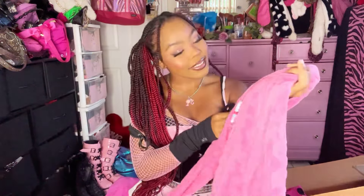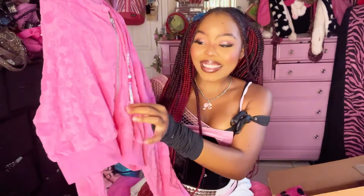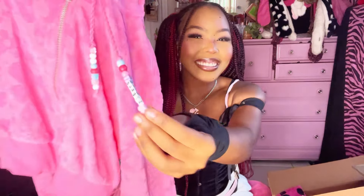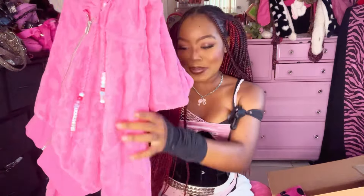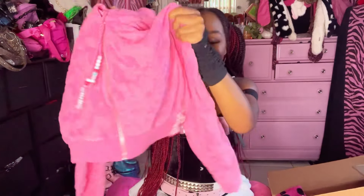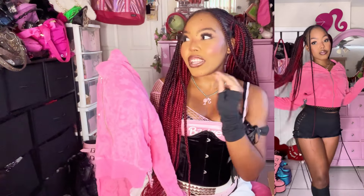I got this adorable little Barbie jacket. It's kind of like a terry cloth material and I love how it has little beads that say 'Barbie' on them, and it has a little Barbie keychain pinned on it. I'm going to take this off and put it on my actual keys or on a purse because it's so cute — people need to see it all the time.